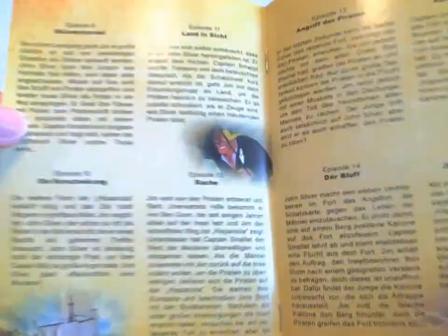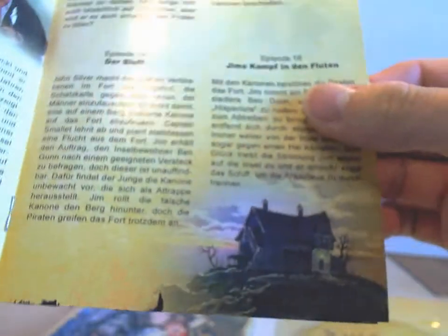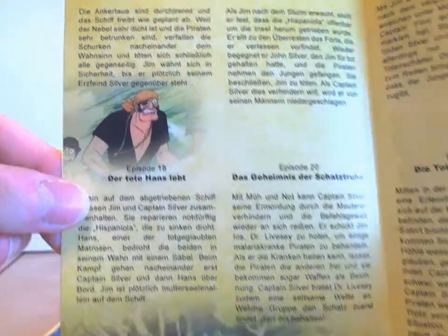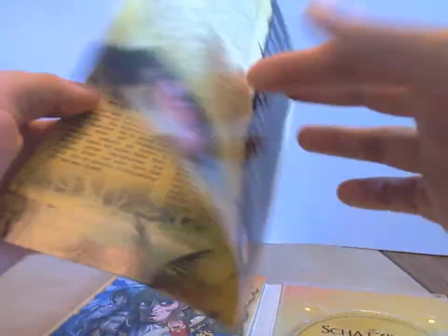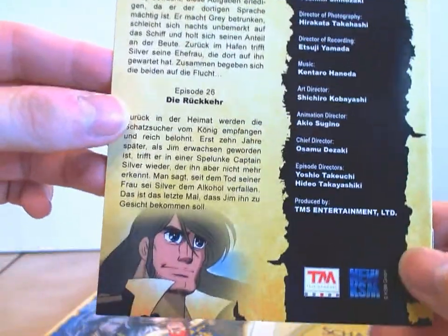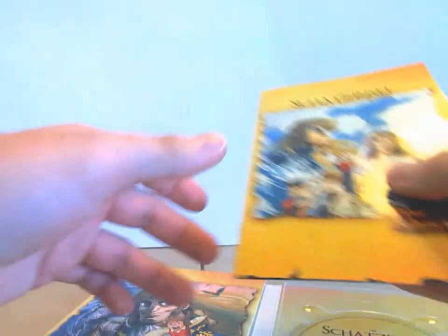Ja, und dann hier nochmal ein paar Bilder aus der Serie — das Schiff. Soweit ich jetzt weiß, kommen auch diese Bilder im Vorspann zur Serie vor, einige jedenfalls davon. Wirklich sehr schön gestaltet, das Booklet. Es sind zwar nicht besonders viele Seiten, aber das stört mich nicht. Auf der Rückseite sind dann die letzten beiden Episoden mit Inhalt, dann noch ein Artwork und wer daran teilgenommen und gezeichnet hat.